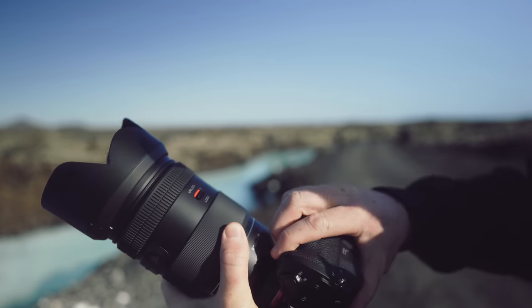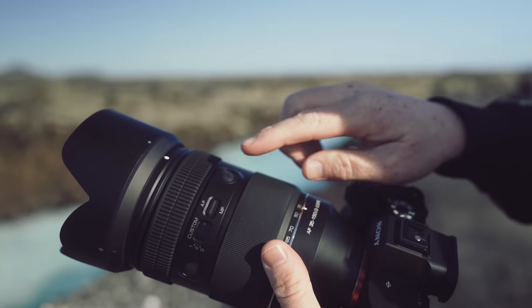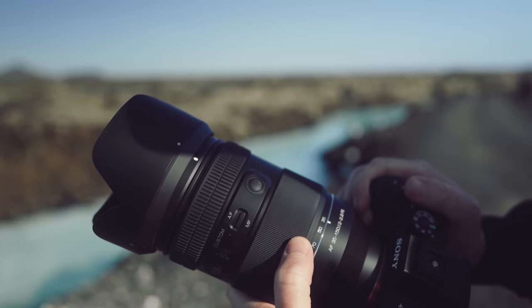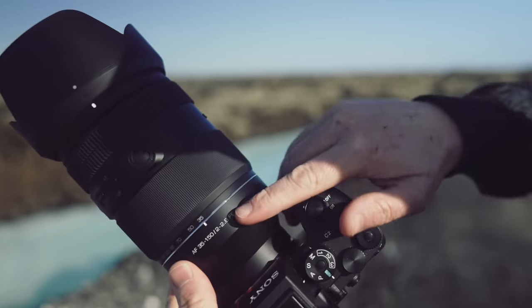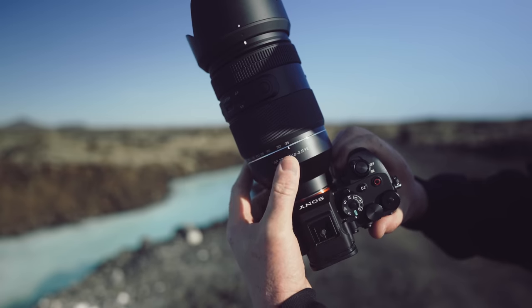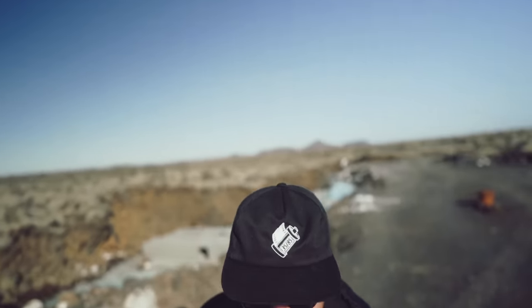Here we have the lock/unlock button, so if you're traveling it's not going to shift in your bag. There are some buttons here — custom one, two, and three — autofocus and manual focus. When it comes to wedding and event coverage, it is my preferred focal length. I don't really go wider than 35 on a wedding day, and 150 at the long end is more than good enough.